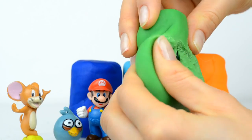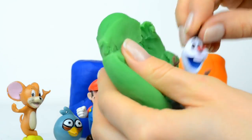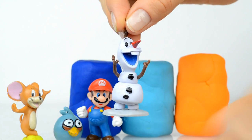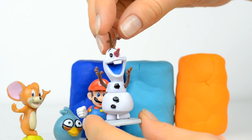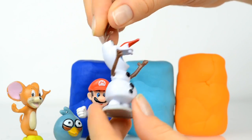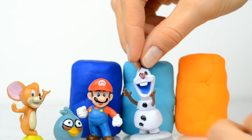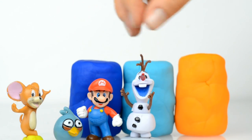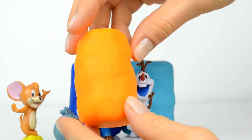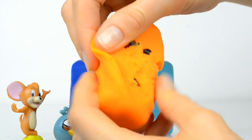Let's open it — guess who is inside! Inside is Olaf! Hi Olaf! Olaf is a snowman and he likes warm hugs. Oh, Olaf is so happy, you look very happy! Well, who is inside this orange surprise?